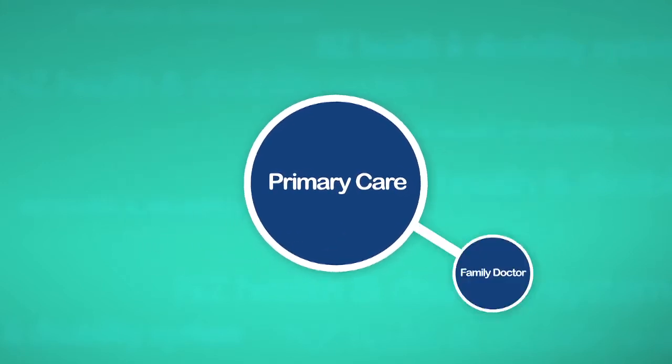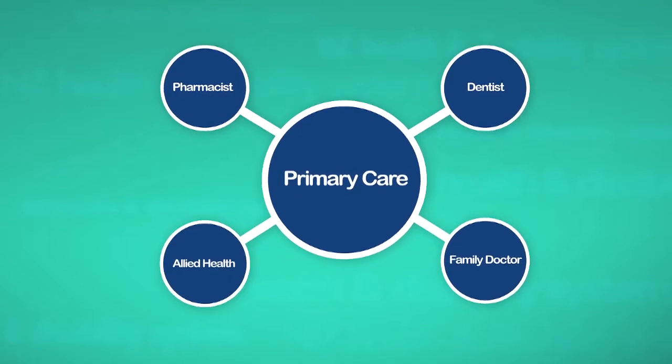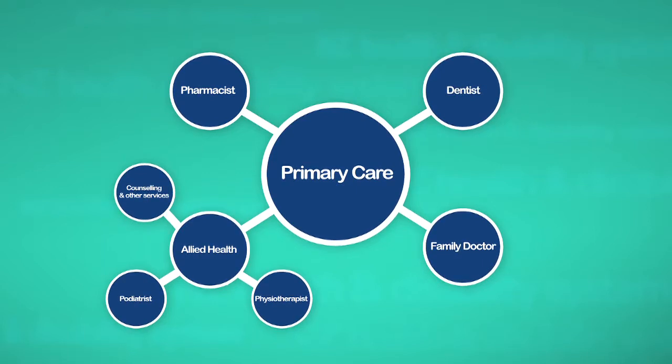Primary health care includes the family doctor, dentists, pharmacists, allied health such as physiotherapists, podiatrists, counselling and other related services.